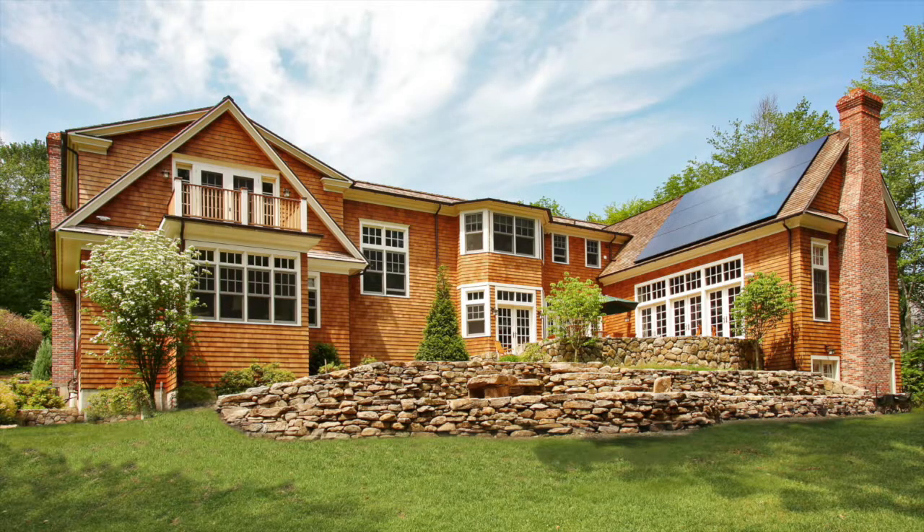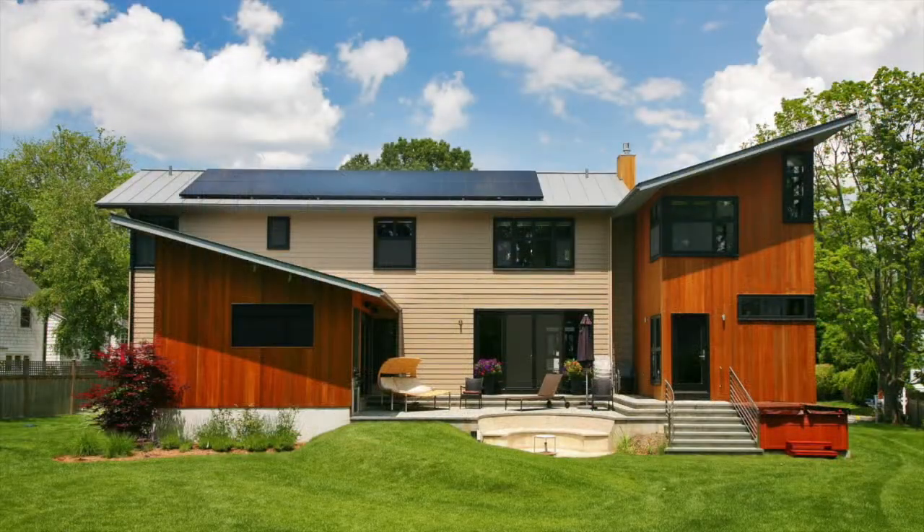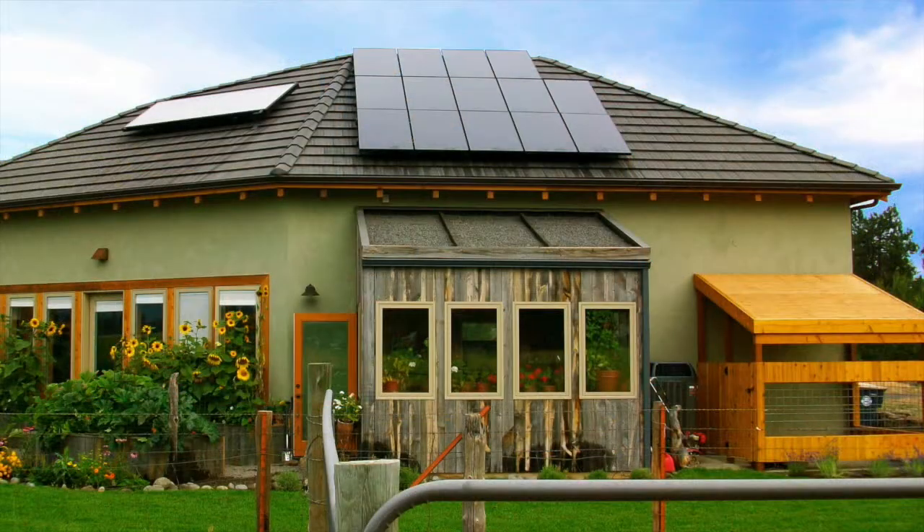Solar energy is now pervasive within residential and commercial applications. Right now, you can generate solar electric power with a simple eight to ten year payback. Energy Trust has very aggressive rebates, and we also have a state tax credit and federal incentives to install solar.